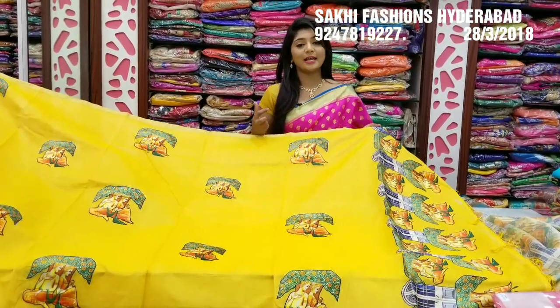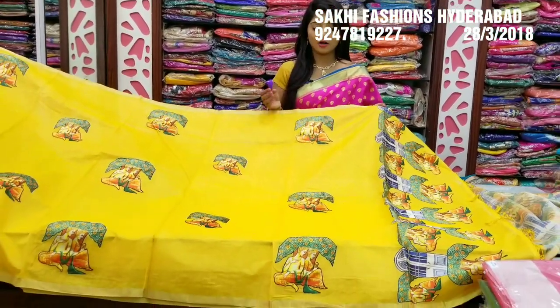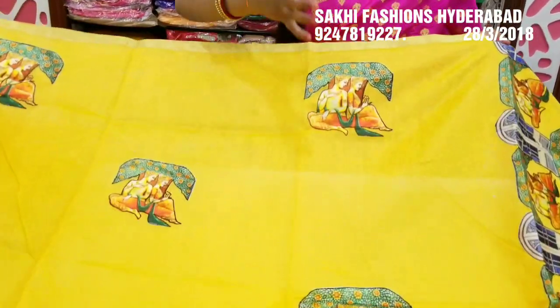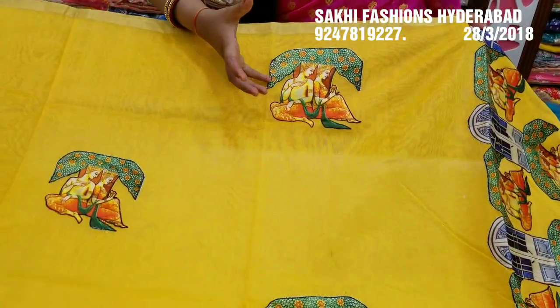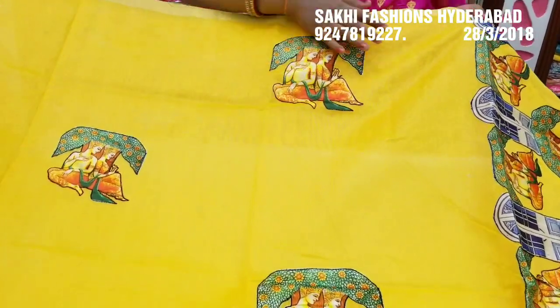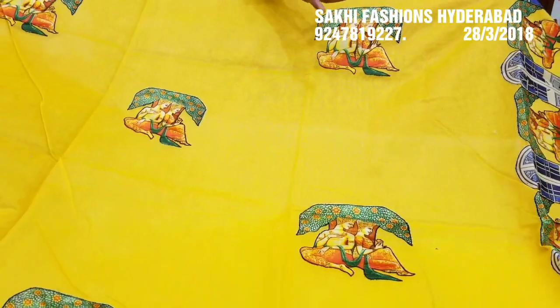I will choose the fabric in the applique work — the digital style of applique work. I will choose 4 beautiful lightweight gowns. I will choose the gold color cutty and traditional dot designs. I will choose 3 designs and lengthy gowns with a beautiful look.